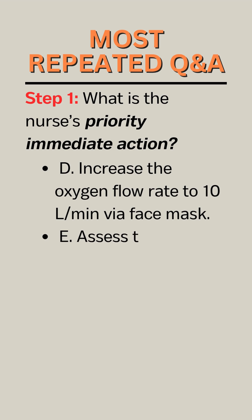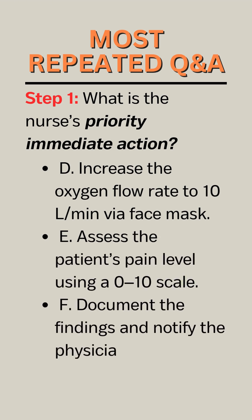D. Increase the oxygen flow rate to 10 liters per minute via face mask. E. Assess the patient's pain level using a 0 to 10 scale. F. Document the findings and notify the physician after reassessment.